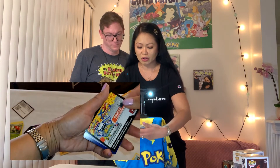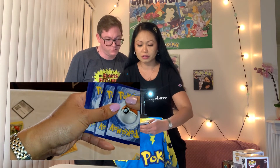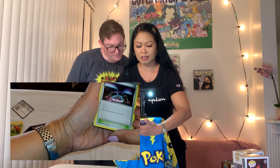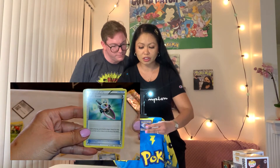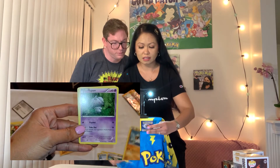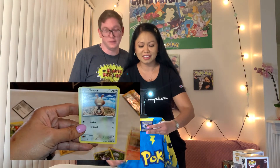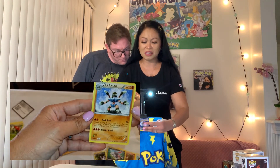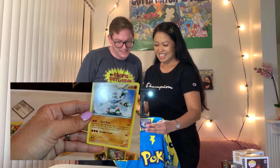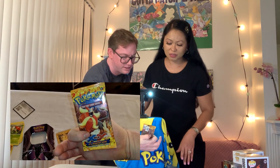Let's see — that's what it looks like. That's different, we've never opened this before — this is the first time. We have three cards. Let's see what we got: Magnetic Storm, Avalugg, Trick Shovel, Pumpkaboo, Espurr, Goomy, Litleo, Sentret, Sneasel for the Reverse Holo, and Barbaracle. That was Flash Fire — the first time we opened it.